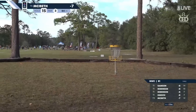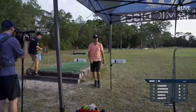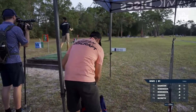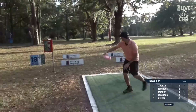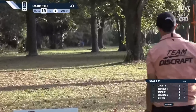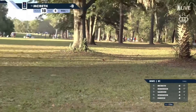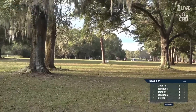Beth needs this to stay up — oh, it will! This is a shot I've been seeing him throw recently. That's so impressive — that is a mid-range. Paul is guaranteed a place on the lead card tomorrow by virtue of the tiebreaker. This looks like a cut roller, and that's beautifully executed.